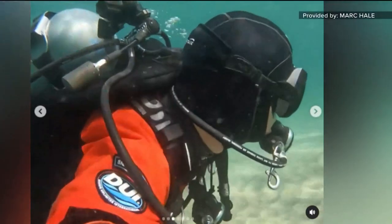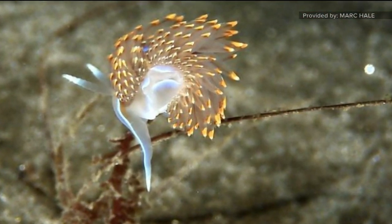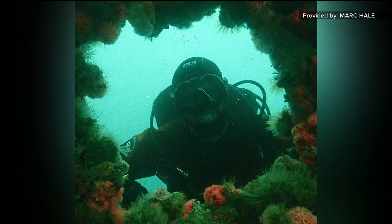Hale was heading much deeper to look at nudibranchs — one of his favorites — but he had to stop to adjust his buoyancy. The right side of the front of it had like a beak, and then the back side had a flat tail sort of fin. He's been diving since 1999 and has seen plenty of sea life from around the world.